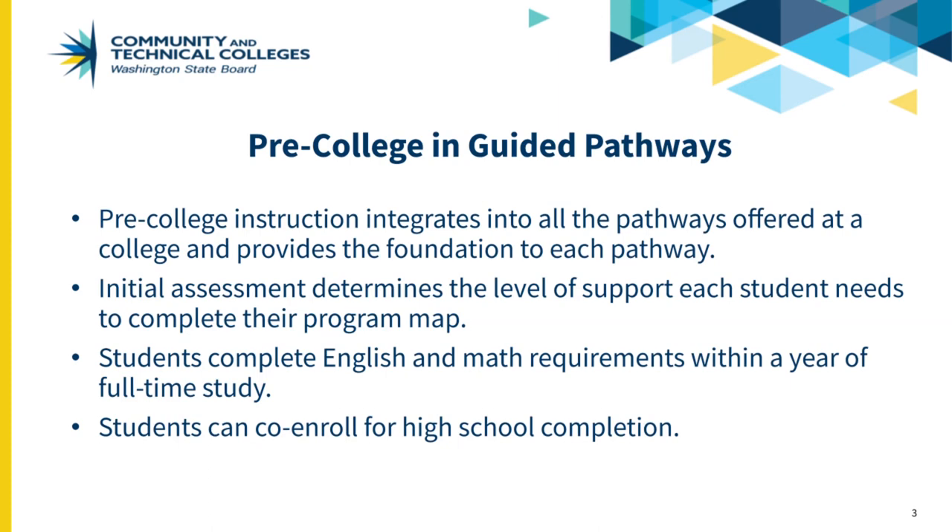In the Guided Pathways redesign, pre-college instruction integrates into all the pathways offered at a college and provides the foundation to each pathway.